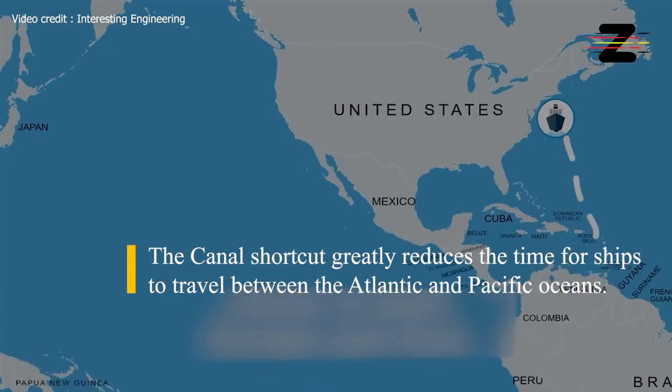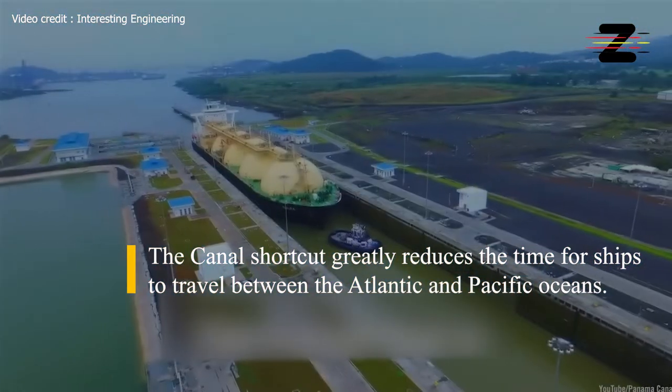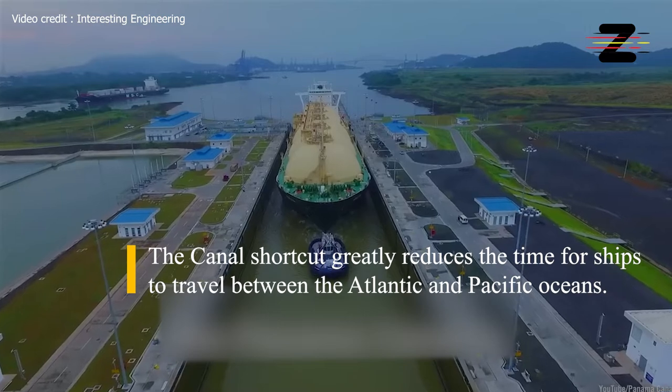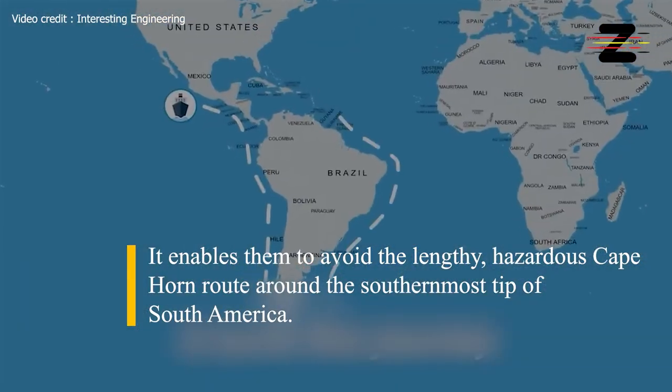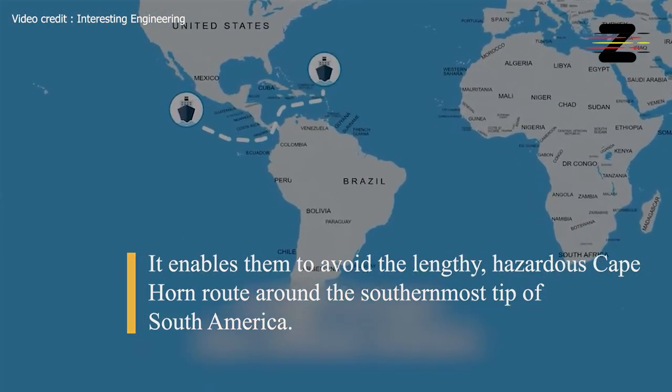The canal shortcut greatly reduces the time for ships to travel between the Atlantic and Pacific Oceans. It enables them to avoid the lengthy and hazardous Cape Horn route around the southernmost tip of South America.